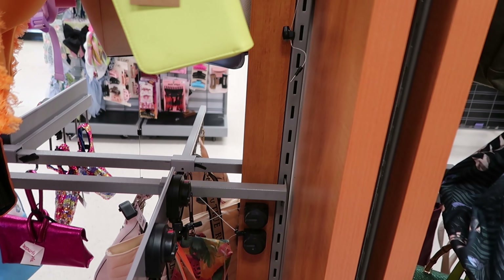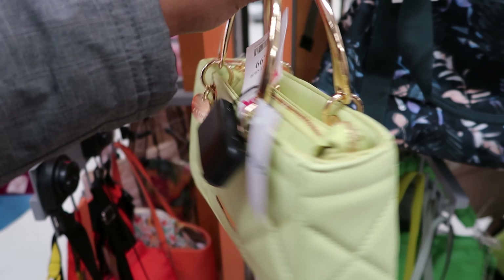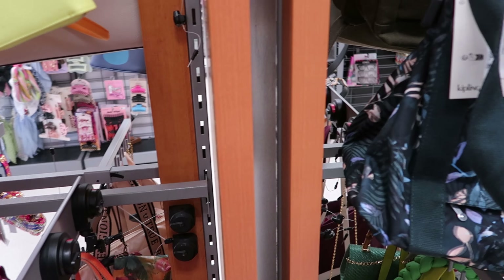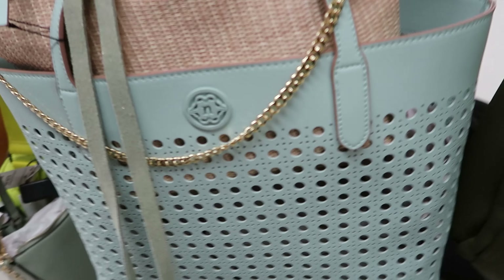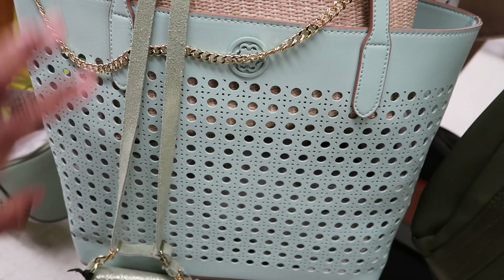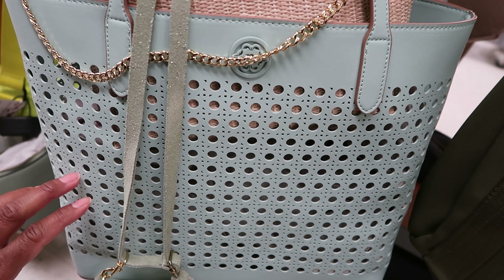Oh, this little purse is cute. I like the gold metal handles on that. Oh, this is by Aldo. That is $29.99. And then as we come over here — I have a purse something like this, mine is like a dark royal blue — that is $39.99.